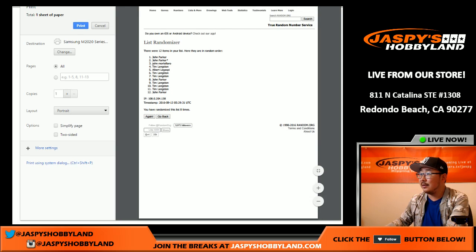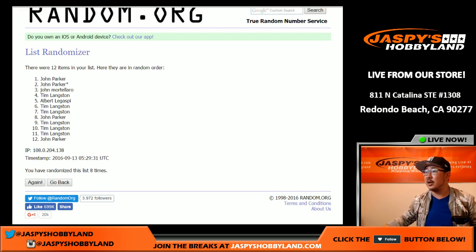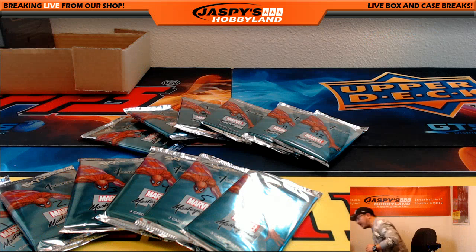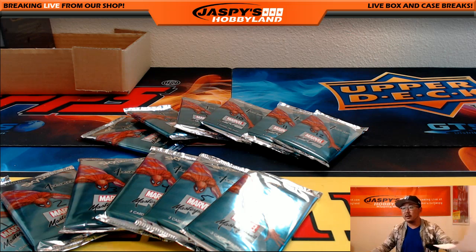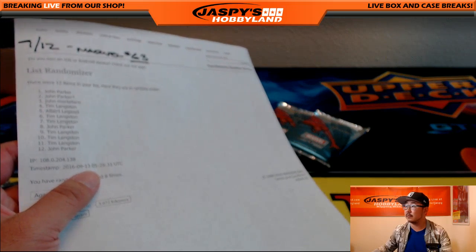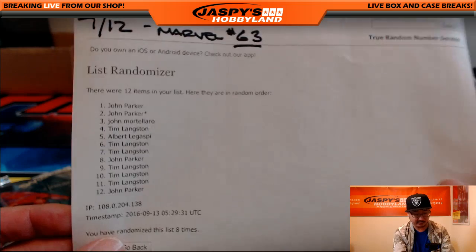Now since Albert only has one pack, Albert I'll do yours first. Albert with pack five. And then we'll start from the top and go on from there. Actually John M also only has one pack, so I'll do Albert and John M's packs first, and then the rest will be for John P and Tim. On the 12th, that's a Monday, Marvel 63.